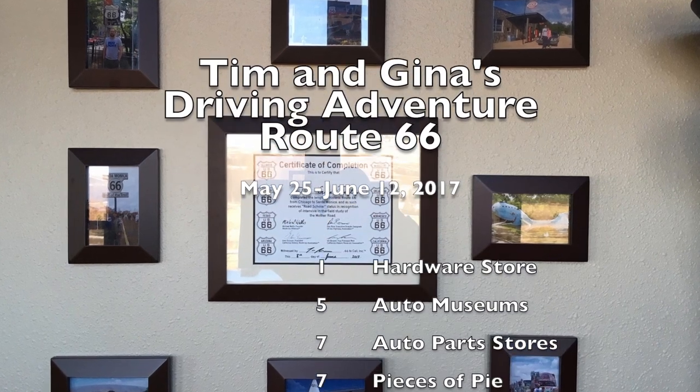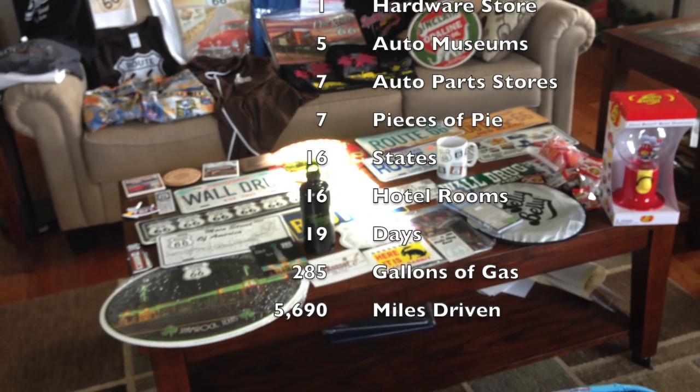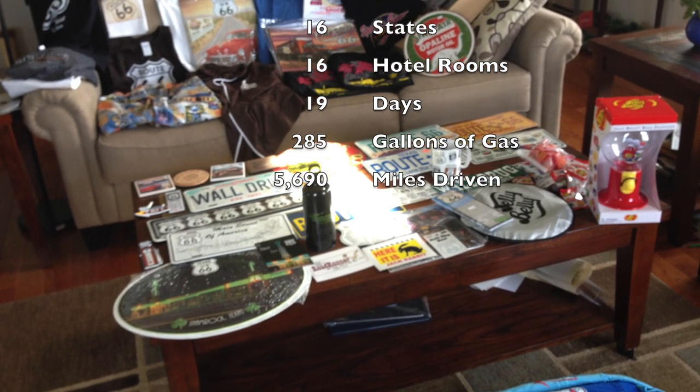So that's about it. I hope you enjoyed this and it's somewhat informative. We're planning a Pacific Coast Highway trip, so I may do a video of that when that comes. Thank you very much for watching.